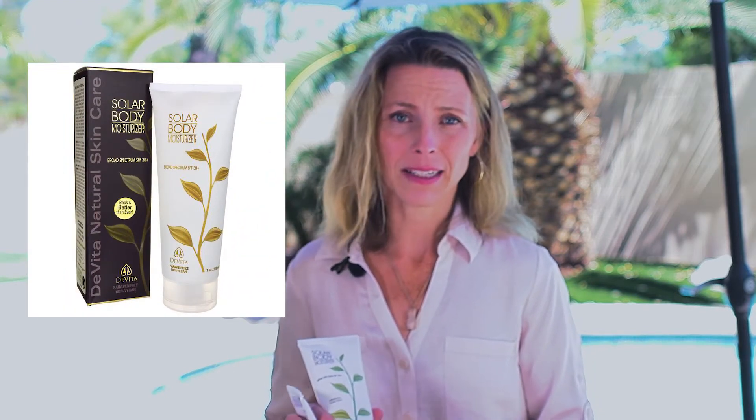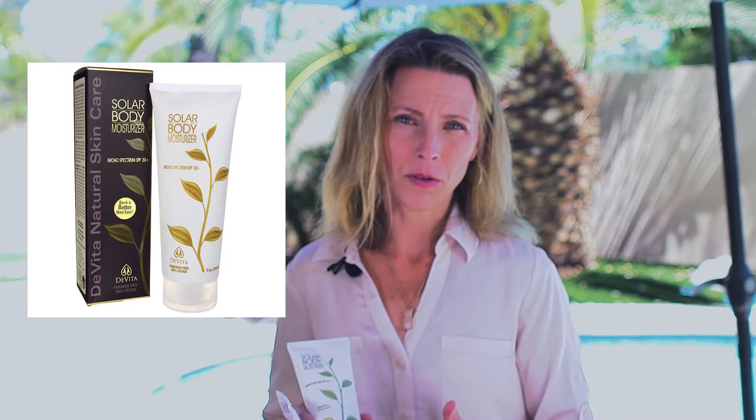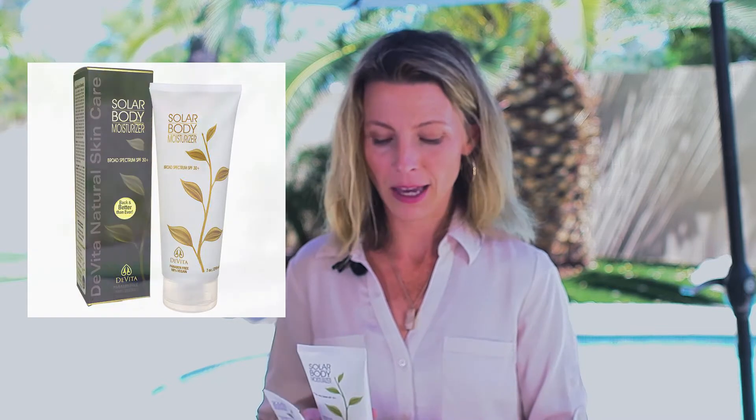The second one I added more recently to my routine is their body moisturizer sunscreen. You can use it every day, it's super light, it's not greasy at all, and in addition to some of the same ingredients as the facial one, it has even more ingredients for skin health like jojoba oil, shea butter, and chamomile oil — so it's really light and nourishing.